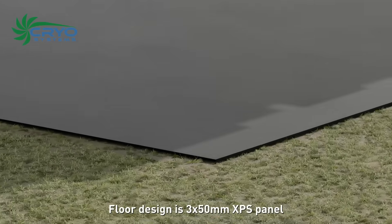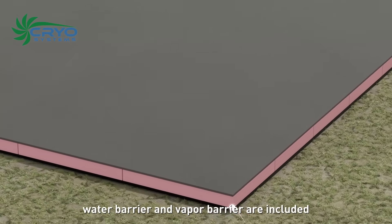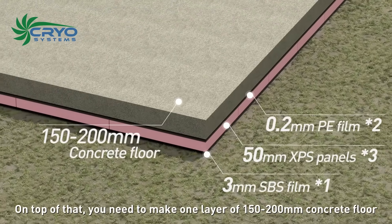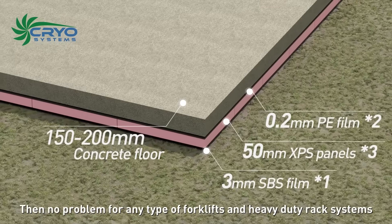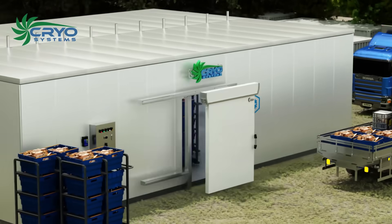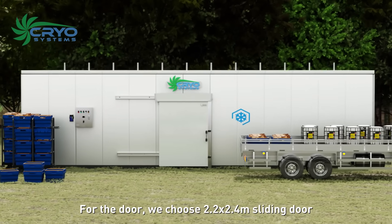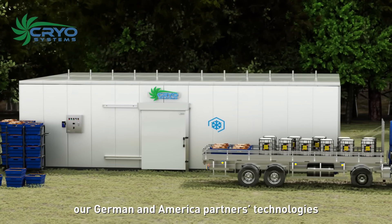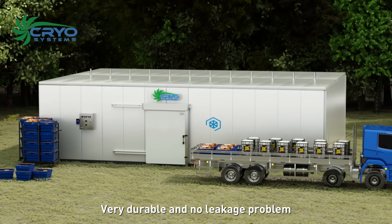The floor design uses 3 by 50 millimeter XPS panels, with water barrier and vapor barrier included. On top of that, one layer of 150 to 200 millimeter concrete floor is required, accommodating any type of forklift and heavy-duty rack systems. For the door, we use a 2.2 by 2.4 meter sliding door with technology from our German and American partners — very durable with no leakage problem.